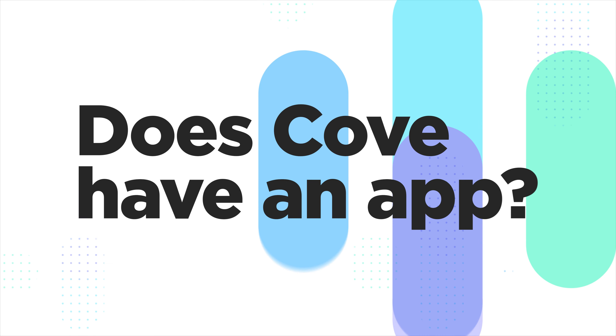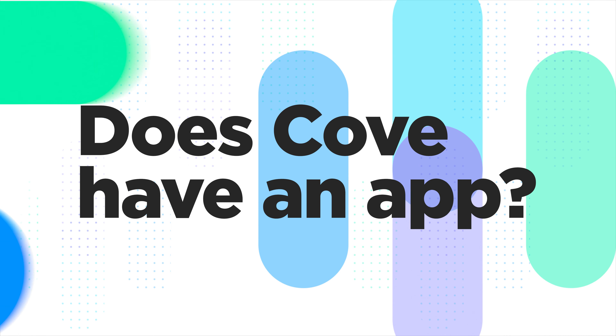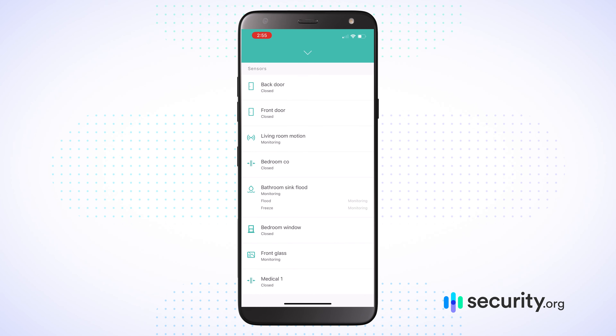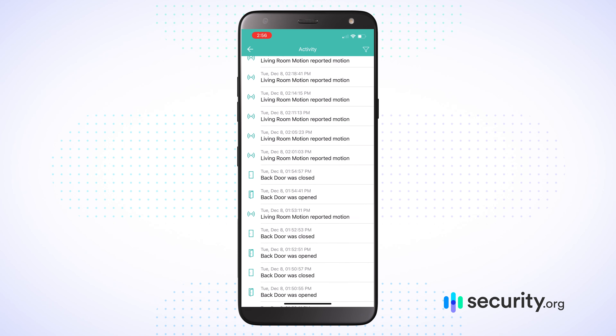Another question people frequently ask about Cove is: does Cove security have an app? Yes, Cove security does have a mobile application that you can run on your iPhone or Android. However, it's not the most comprehensive app. You can do everything you need to keep an eye on what's going on inside your home, but it won't give you the detailed level of features you might see with other home security systems.